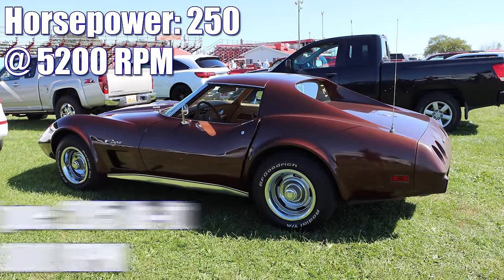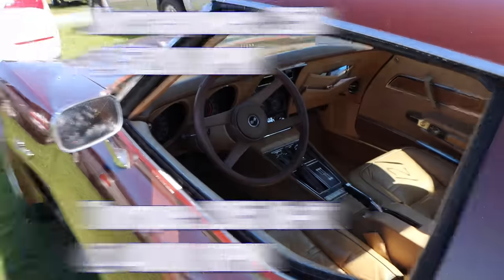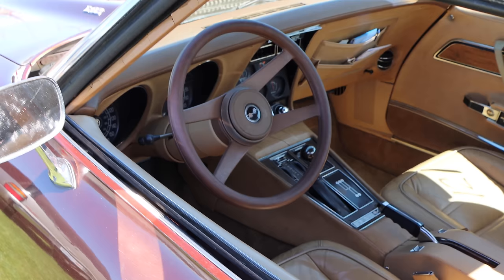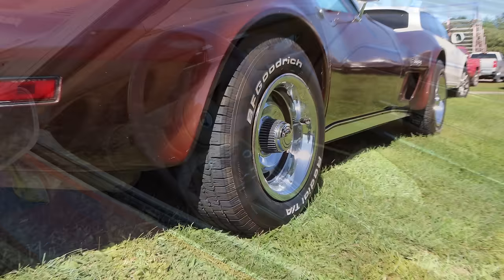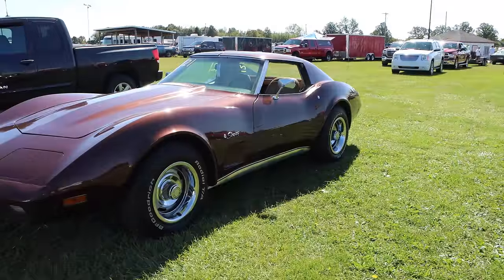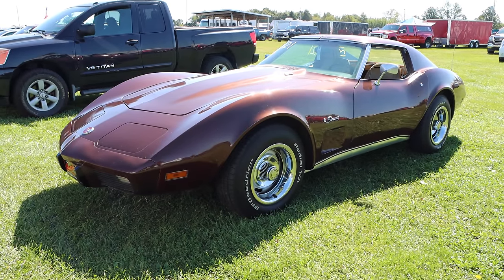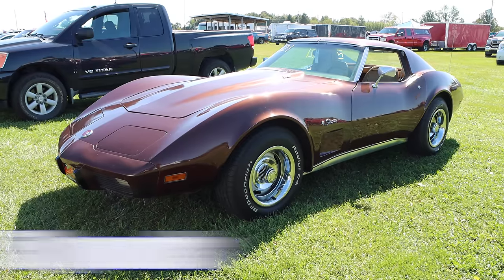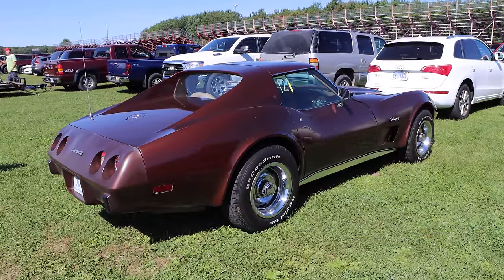Unfortunately, torque was only 285 pound-feet, but it's 1974 — what are you gonna do? At least inside you'll find a 4-speed manual transmission, and that'll make this car feel a little bit quick. Out back is a somewhat lively 3.73 rear. By the mid-70s, Corvettes weren't the lightest vehicle around, and this one, even though it's only a small block with driver, is weighing 3,750 pounds.